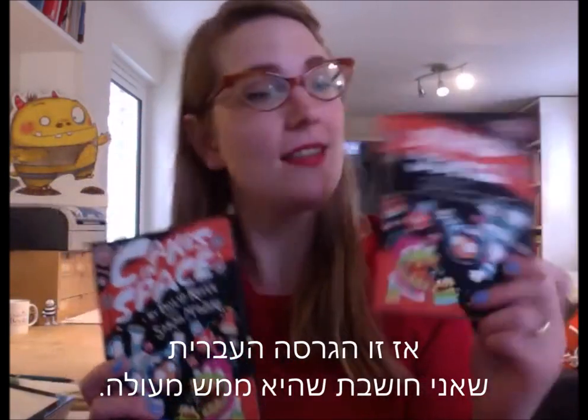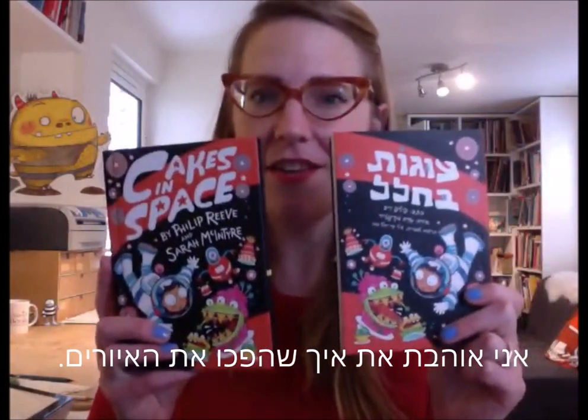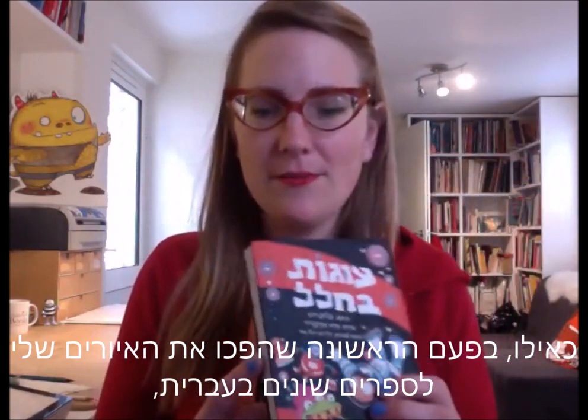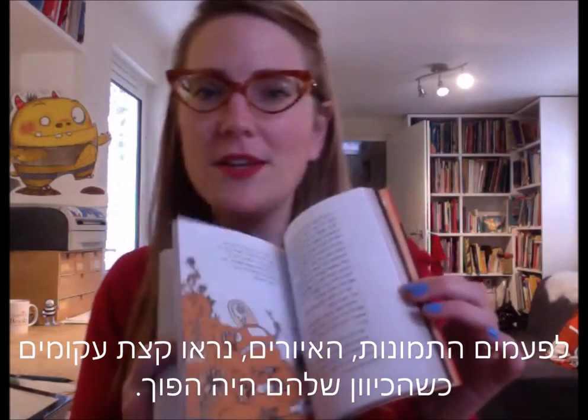There is the Hebrew version, which I think looks really awesome. I love how they flip the artwork. When I first had artwork flipped for different books in Hebrew, sometimes the illustrations would look a bit wonky when they went the other way.